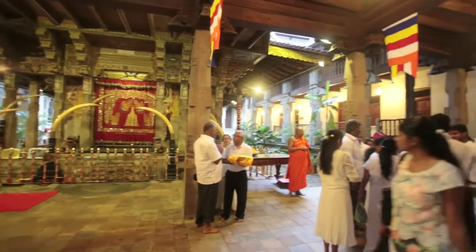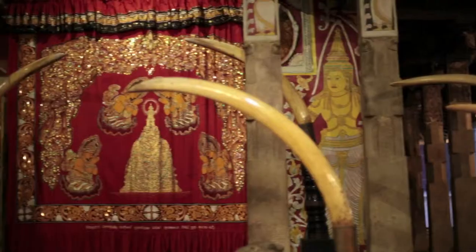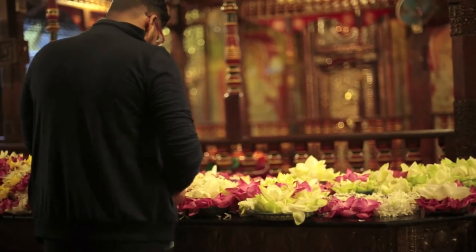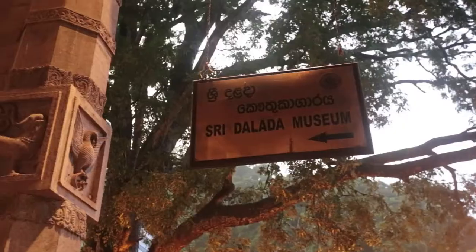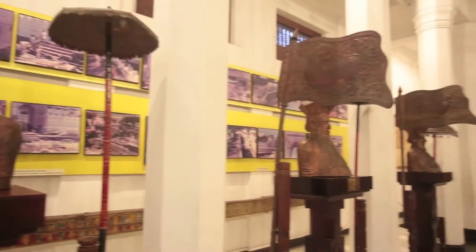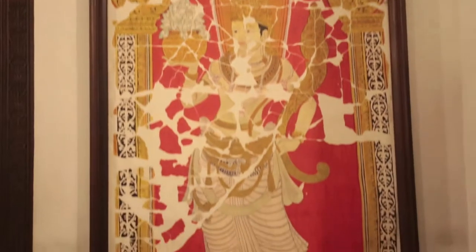Sri Dalada Malikawa — the Temple of the Sacred Tooth Relic — houses the relic of the tooth of Lord Buddha. Since ancient times, the relic has played an important role in local politics, because it's believed that whoever holds the relic holds the governance of the country. The Sri Dalada Museum was established here, and ever since the tooth relic shrine was set up in Kandy, different groups of visitors and devotees have been offering various gifts to the sacred tooth relic. Today it has been transformed into a museum for you to go and see the best of its history.